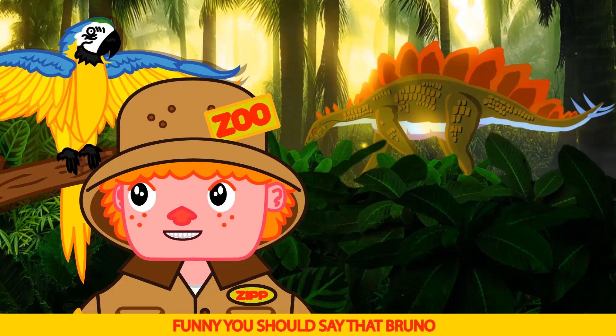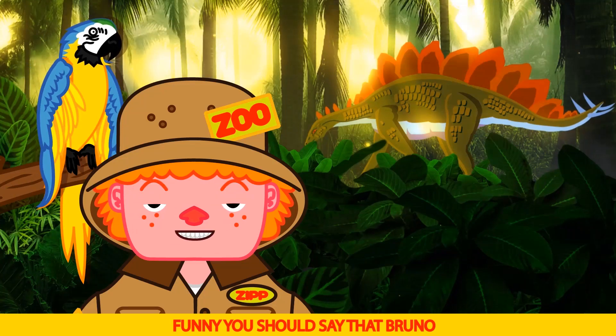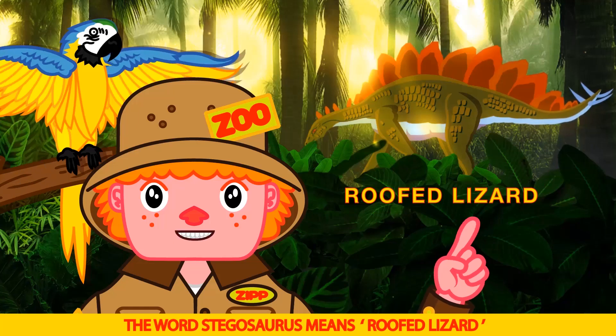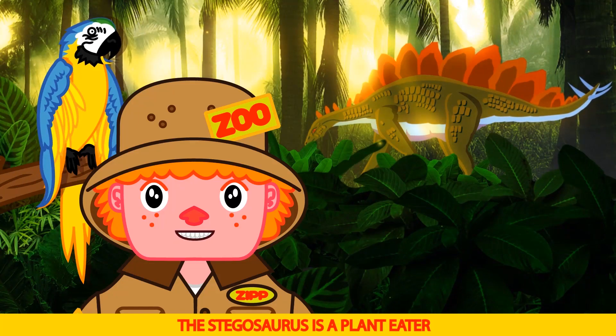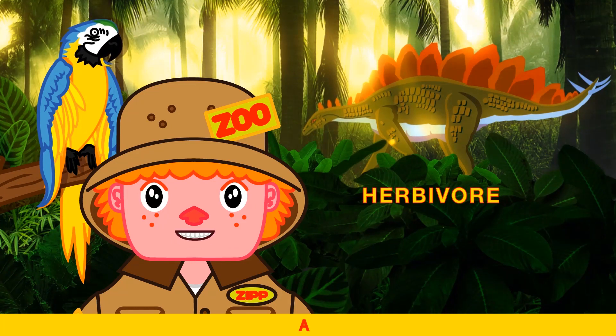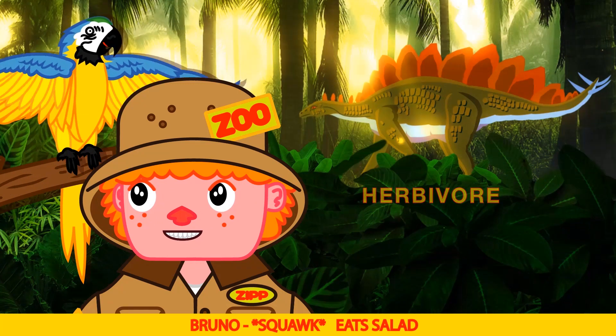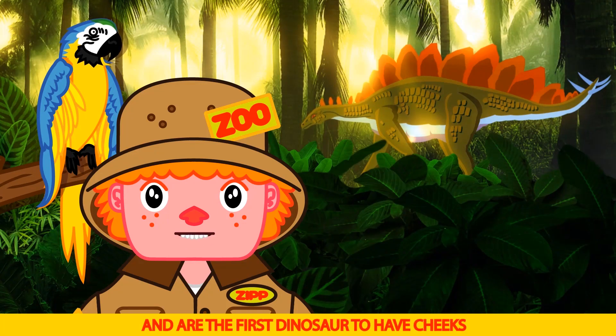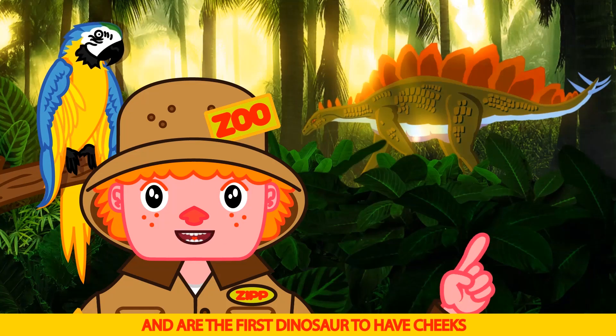Brr, it's a lizard! Funny you should say that Bruno — the word stegosaurus means roofed lizard. The stegosaurus is a plant eater, which means herbivore. Can you say herbivore? Herb-a-more. Herbivore. Brr, eat salad. That's right Bruno, they eat lots of salad all day long, and are the first dinosaur to have cheeks.